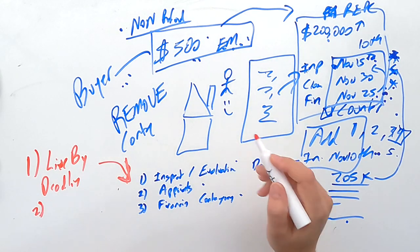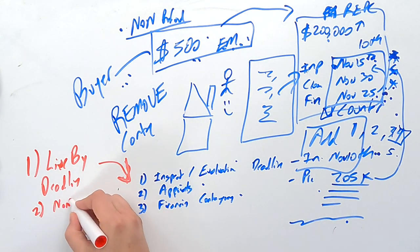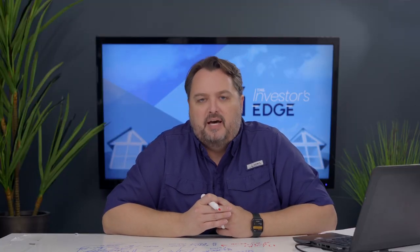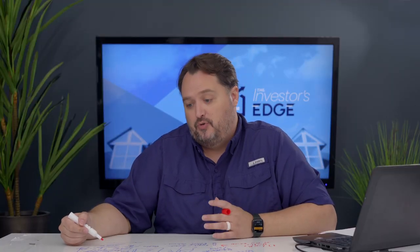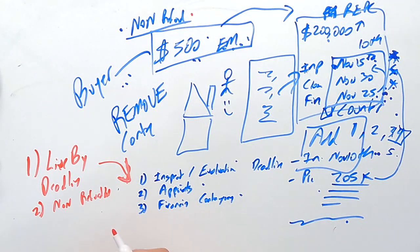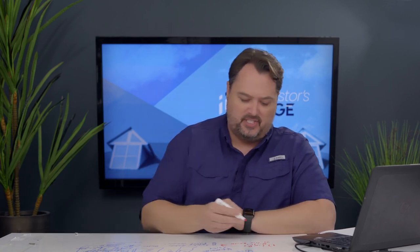The number two mistake is making your earnest money non-refundable. If you do that, you'll never see that money again — it will either go towards the purchase if you close or go to the seller if you don't. That money is simply gone. I don't recommend making earnest money non-refundable, though there are some situations where it might make sense if you're experienced enough to accept that outcome.